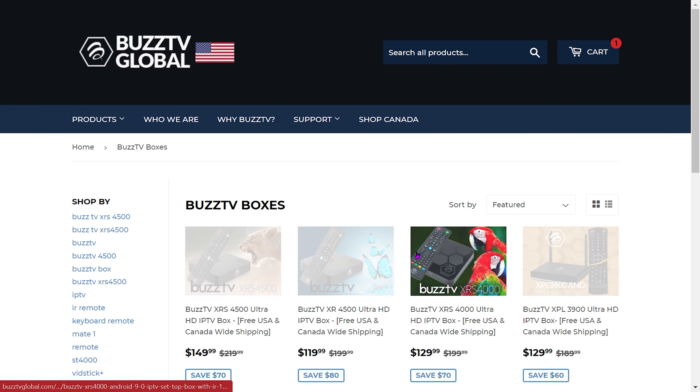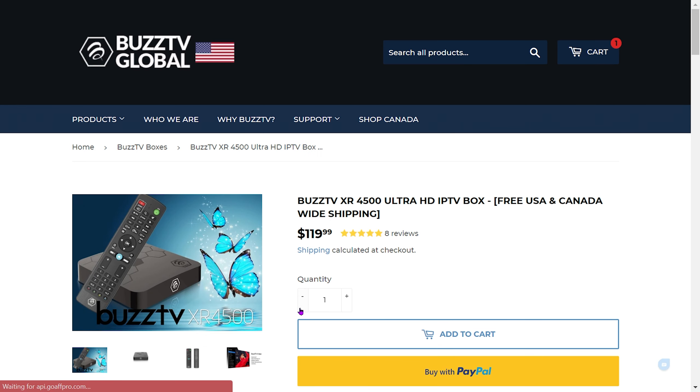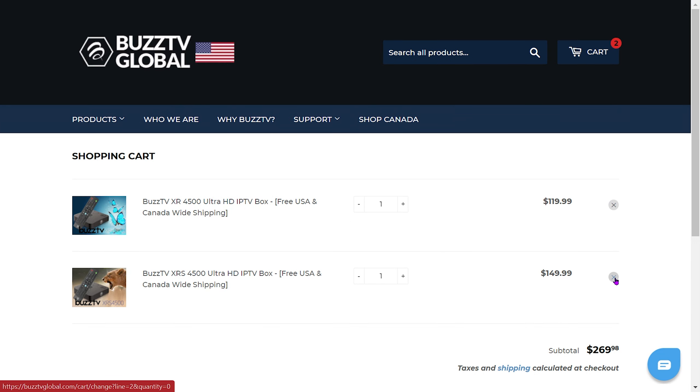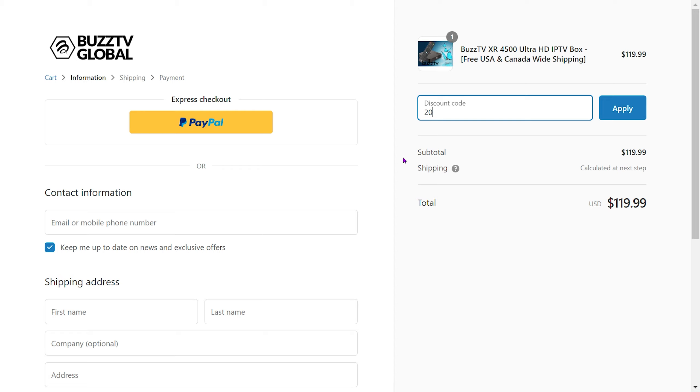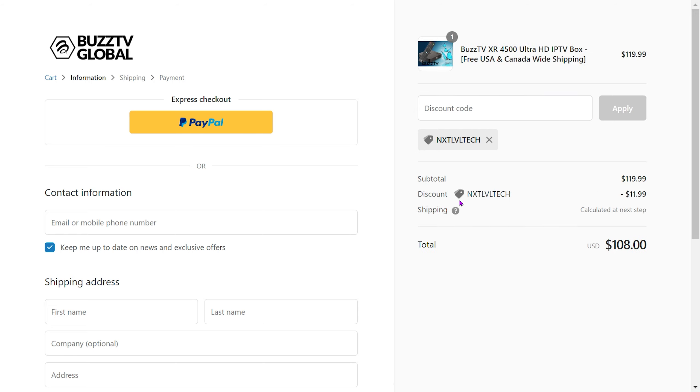For the additional coupon code, you're getting it for a great deal. Now let's check the BuzzTV 4500 — if we add it to cart and go to checkout and try the coupon code '20BUCKS', you can see it works here. This is a scenario where you should use this coupon code versus 'NEXTLEVEL' — unfortunately you can't stack them. If I try to put in 'NEXTLEVEL' to stack the coupon codes, it won't work. It will pick one or the other, and in this scenario it's better to use the 20% discount versus the 10% discount my coupon code gives you.